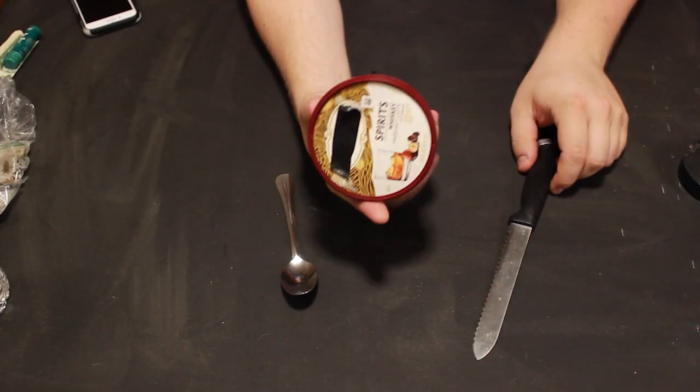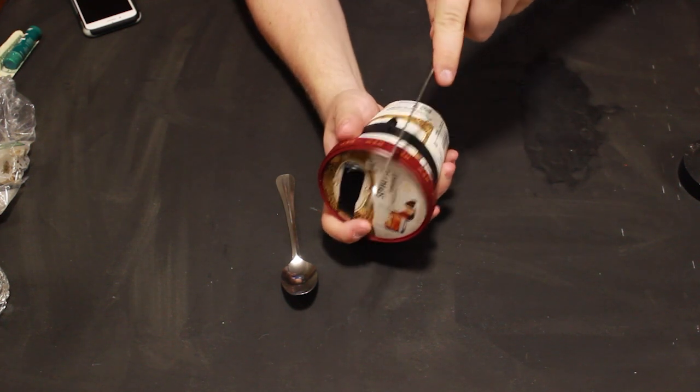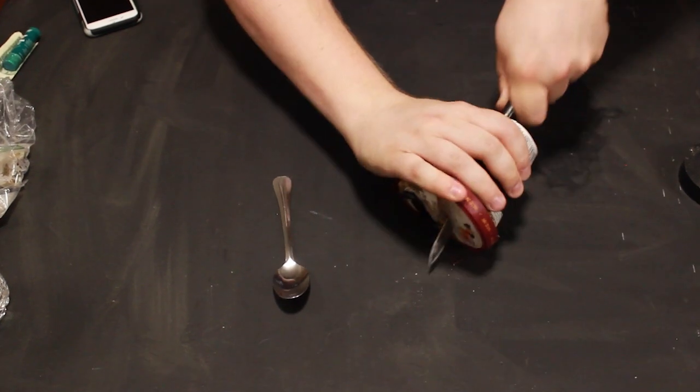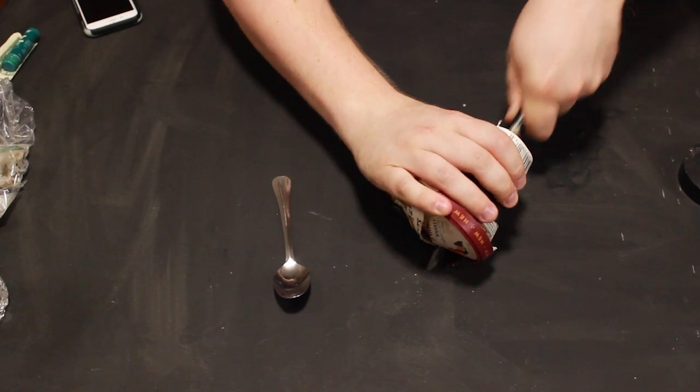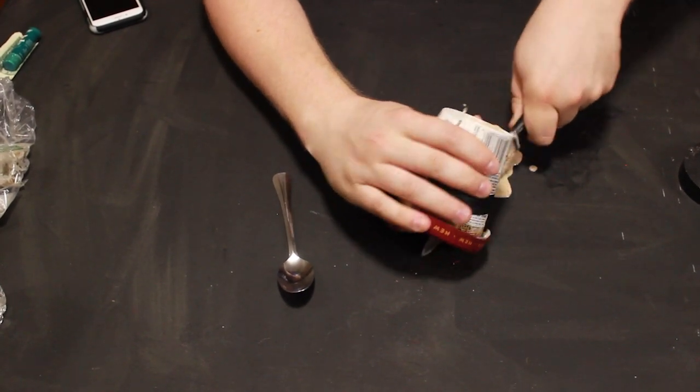Start with the pineapple. Grab the nearest sharpest instrument and cut it right in half. It's going to be a little bit messy, but that's part of the fun. Once it's completed, you can eat the ice cream straight from the bowl.